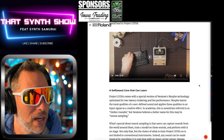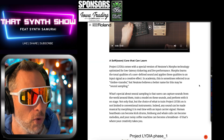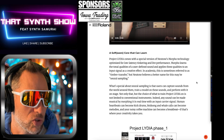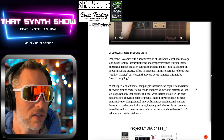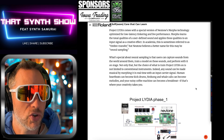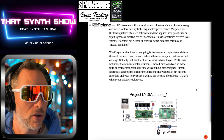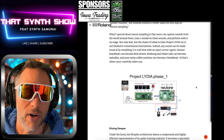Project Lydia comes with a special version of Newtone's Morpho technology, optimized for low-latency tinkering and live performance. Once Morpho learns the tonal qualities of a user-defined sound, it applies these qualities to an input signal as a creative effect. In academia this is sometimes referred to as timbre transfer — Newtone prefers the term neural sampling. What's special about neural sampling is that users can capture sounds from the world around them, train a model on those sounds, and perform with it on stage. The choice of what to train Project Lydia on is not limited to conventional instruments — any sound can be made musical. Human heartbeats can become kick drums, bird songs and whale calls can become melodies, and your noisy coffee machine can become a breakbeat.